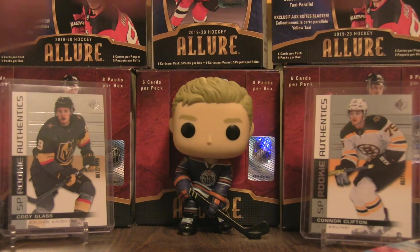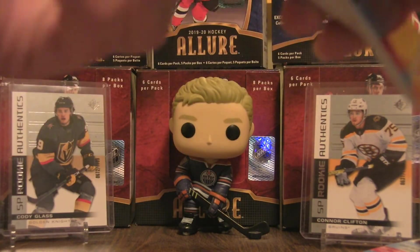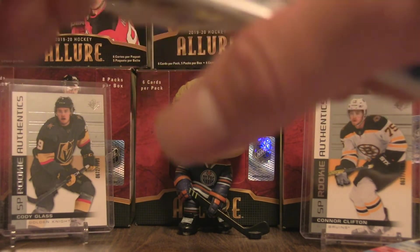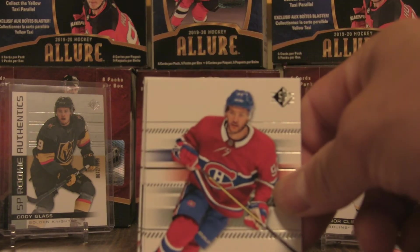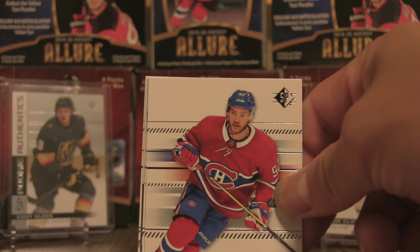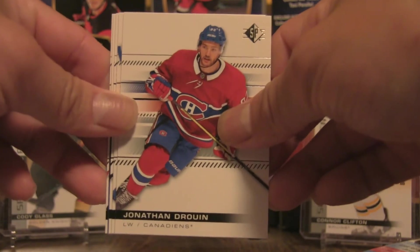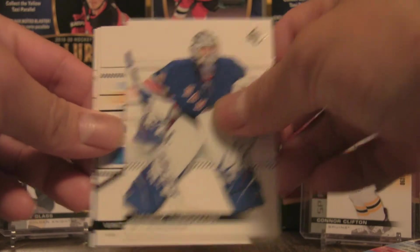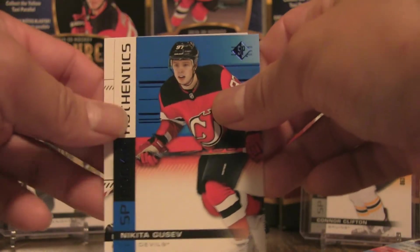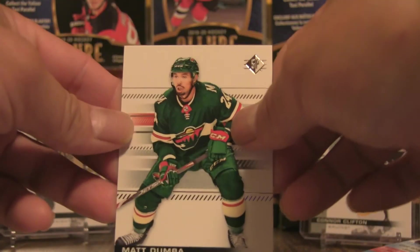Moving on to pack number six. Interestingly, you get 40 cards in this retail box — five cards per pack and eight packs per box, so five times eight is 40. We have Jonathan Drouin, Henrik Lundqvist, Victor Arvidsson, Nikita Gusev SP Authentics blue variety, and Matt Dumba.